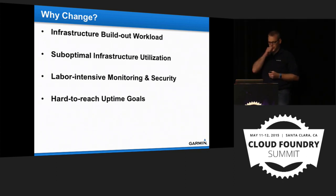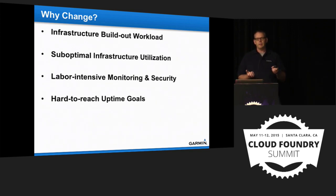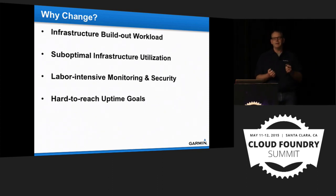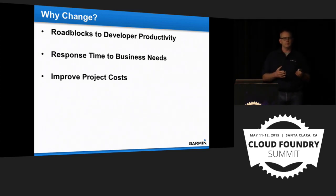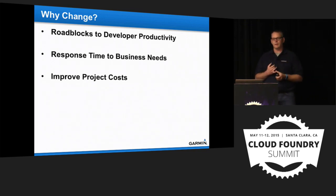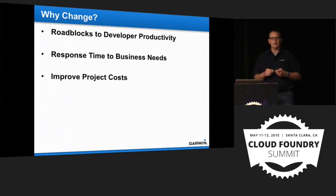Utilization isn't great on regular infrastructure. I logged into one of our servers and the RAM was pegged but it was sitting at 2% CPU — we're not using infrastructure well. Monitoring and security take too long on a box-per-box basis. With zero-day vulnerabilities you can end up with 1,000 servers needing patching before a deadline. Even with pooled infrastructure, uptime goals can be difficult. Adding to the pool quickly is the real challenge.